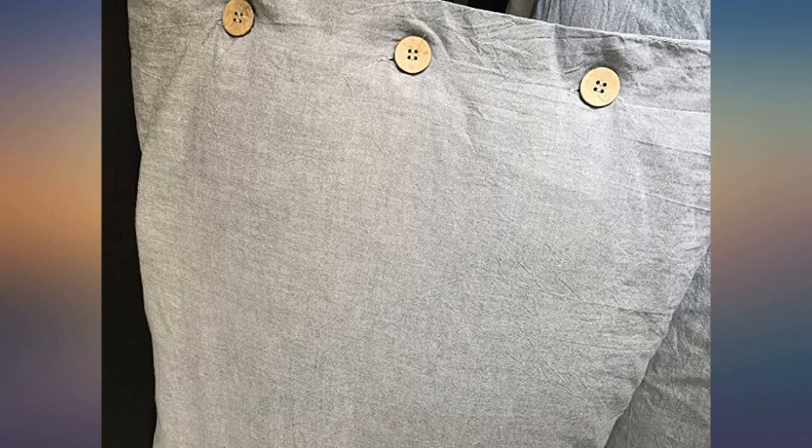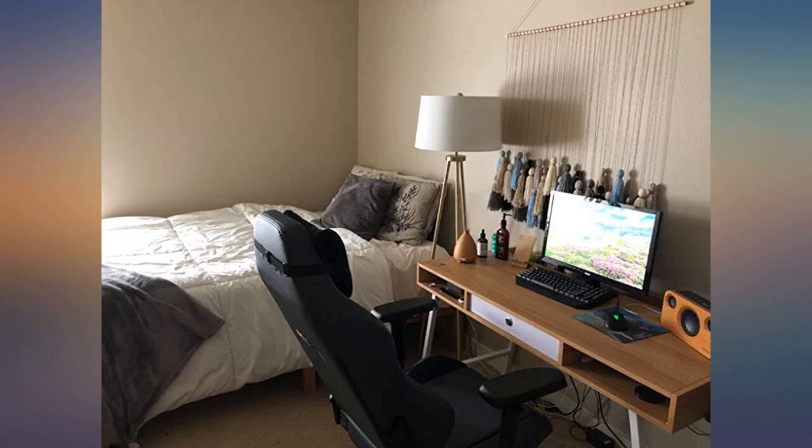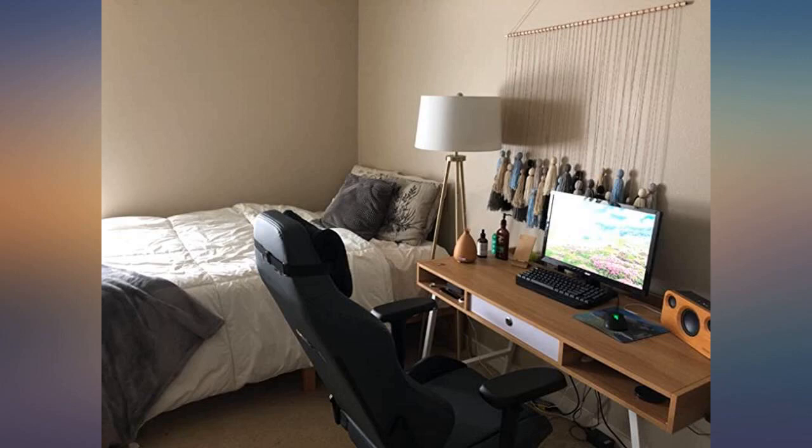I've been searching for one for about 4 months and I really loved some from Pottery Barn and Urban Outfitters. However, those were very expensive and unaffordable for me. I took a chance on this one and I am so glad I did.